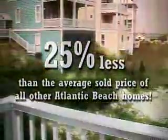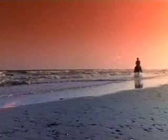In fact, the list price is 25% less than the average sold price of all other Atlantic Beach homes. Much more than just a home, it's a whole new life and lifestyle at the beach, one that you can start living today.